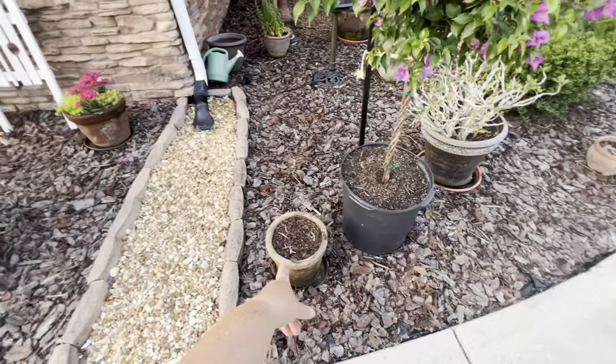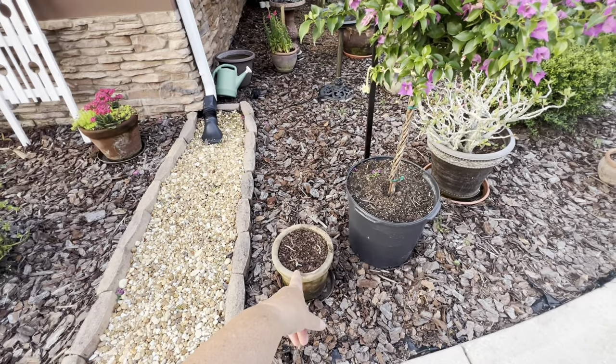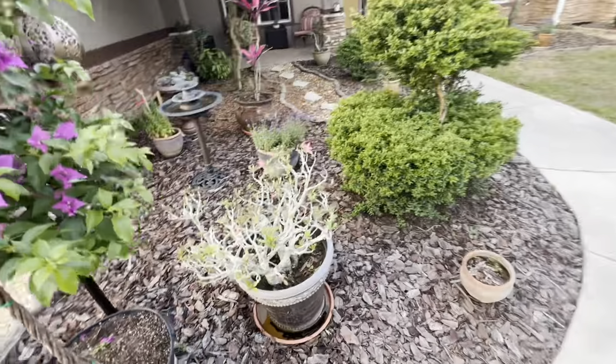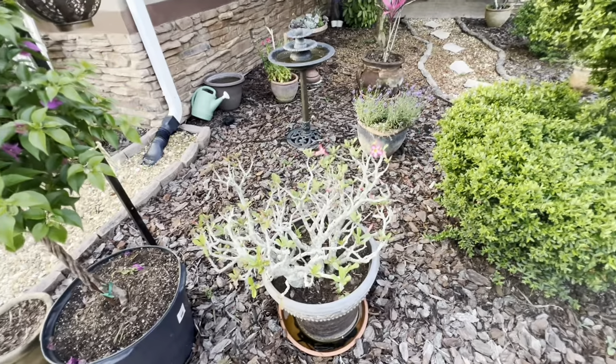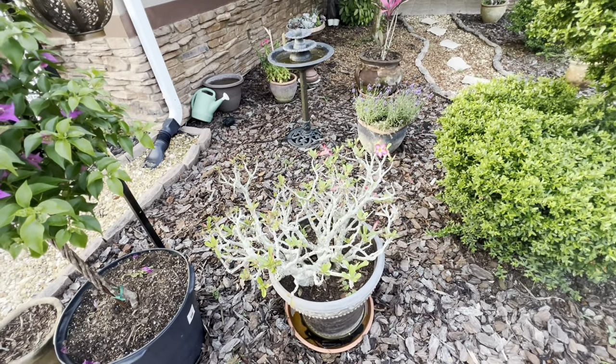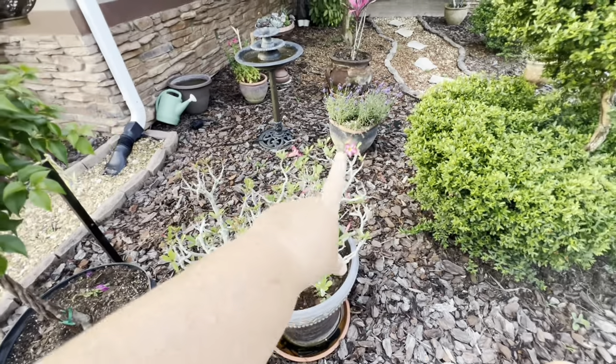I'm propagating my desert rose. I don't know if those are doing too well, but I finally do have some blooms on my desert rose. I should have taken a picture of my sister's desert rose yesterday when I was over there — it was beautiful. So I got some flowers finally.